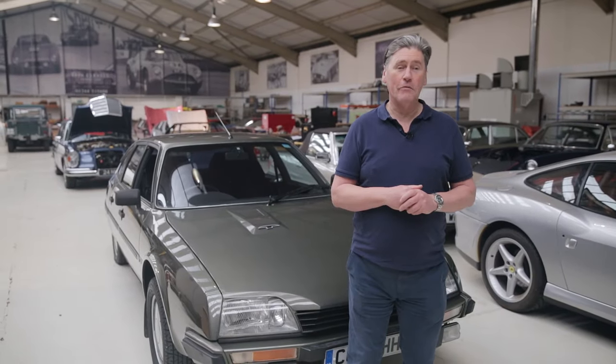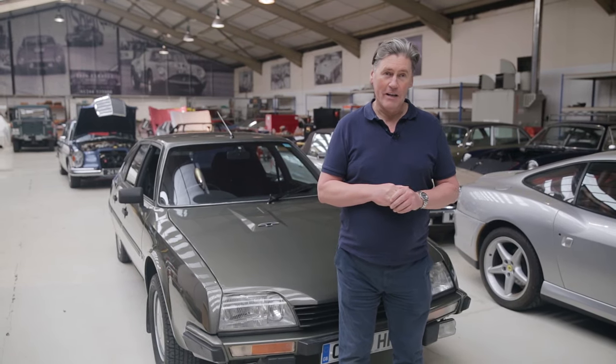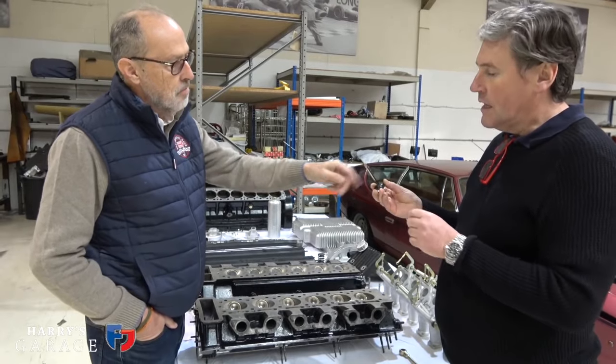Well hello and welcome to another Tyrells Classic Workshop video. I do want to thank Harry at Harry's Garage Vids for all his help and his inspiration in getting me going with these.